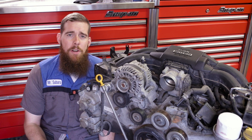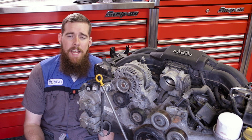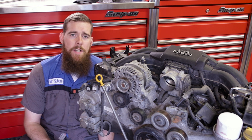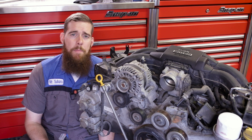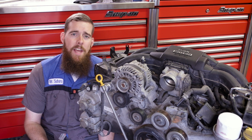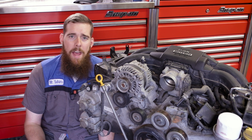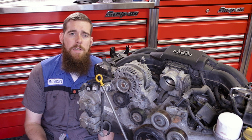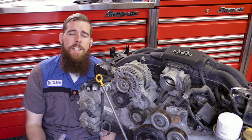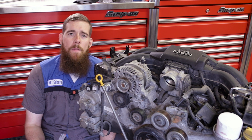One big downside to direct fuel injection is valve carboning. Because the direct fuel injector sprays gasoline directly into the combustion chamber whereas the port injector sprayed it on the backside of the intake valves, we no longer have that solvent gasoline dissolving any deposits on the intake valves. The reason these deposits form are mainly due to the PCV system, or positive crankcase ventilation system. The PCV system takes pressurized gases from the crankcase and pulls them into the intake system to re-burn them.